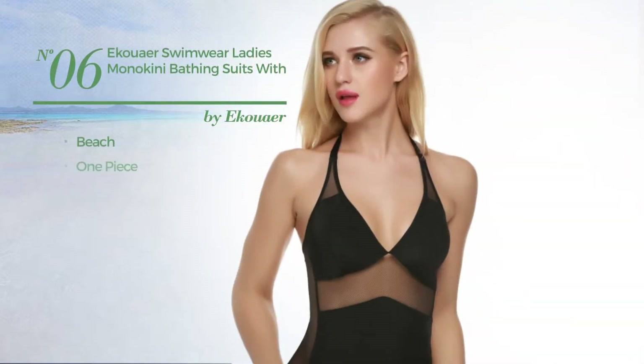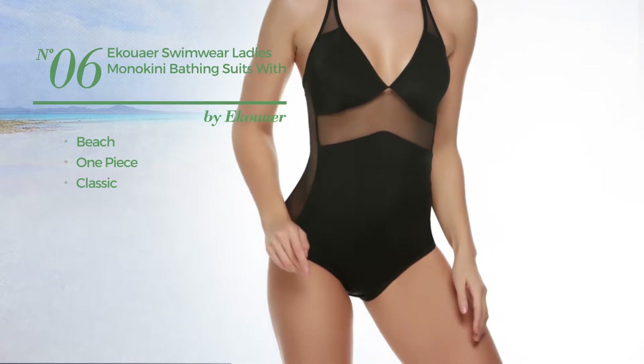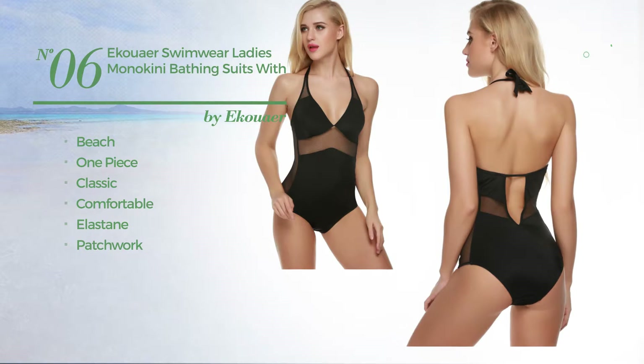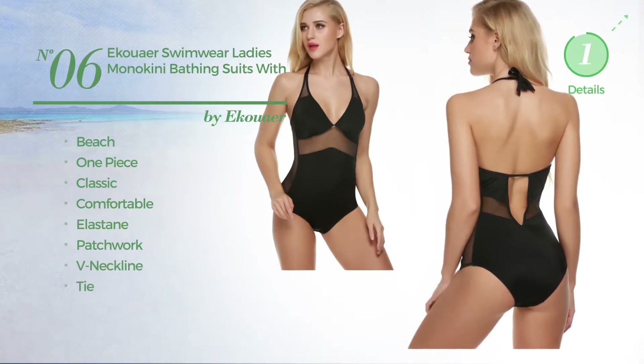Number 6, a beach one piece suit. Featuring a classic look, crafted from comfortable elastane, styled with patchwork. This suit includes a v-neck line and tie. Available merely in black color.